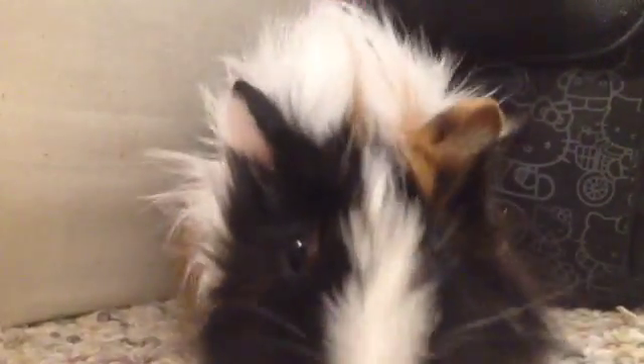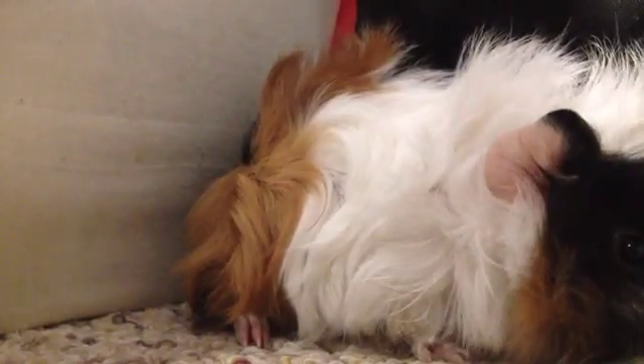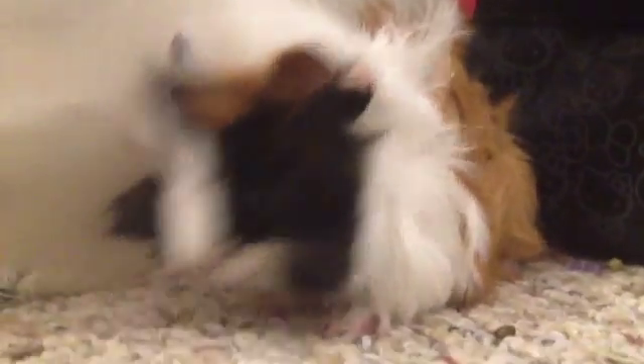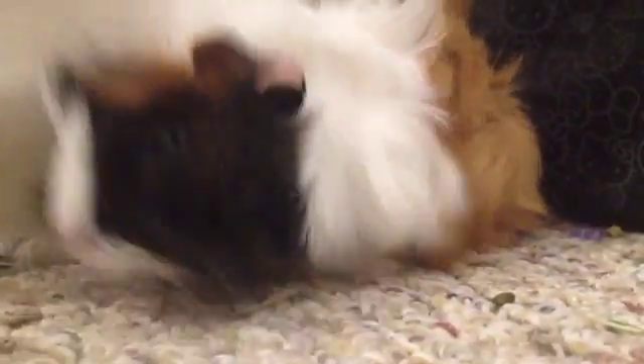She's just so adorable. She's so curious and loves to explore. She's looking for more hay — and she found some! Wow, I must be really messy with the hay.